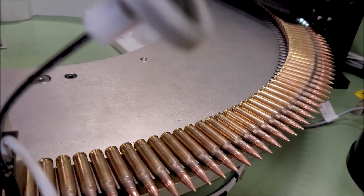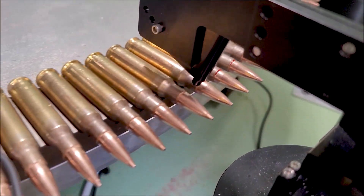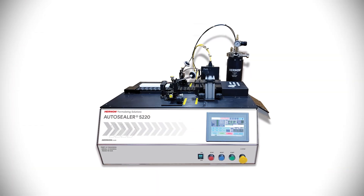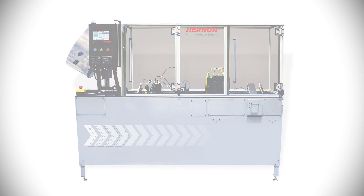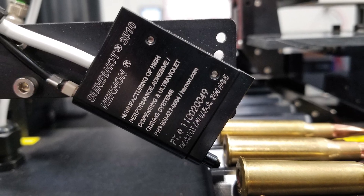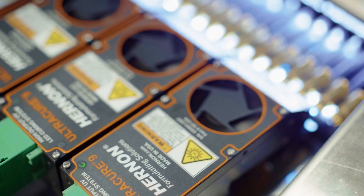Hernan's sealants also reduce gun maintenance and wear due to significantly lower barrel fouling that occurs when firing rounds sealed with asphalt. From manually loaded benchtop sealing systems such as the AutoSealer 5220 to fully automated systems such as the AutoSealer 5226 that can seal up to 240 parts per minute, Hernan's application systems utilize SureShot valves, which dispense on and seal both primers and case mouths, followed by UltraCure UV LED curing lights, which quickly cure the sealant in a matter of seconds.